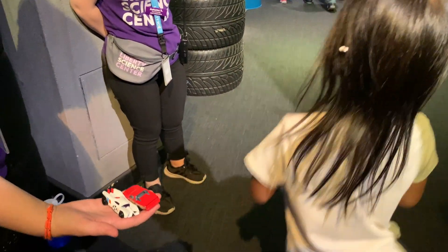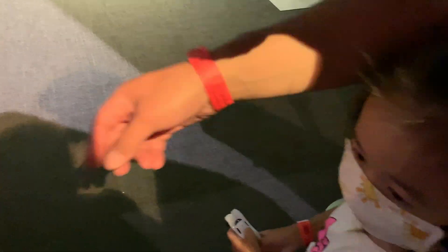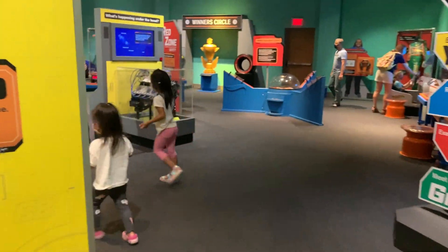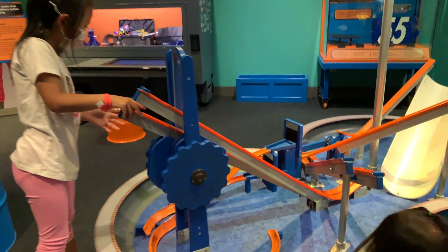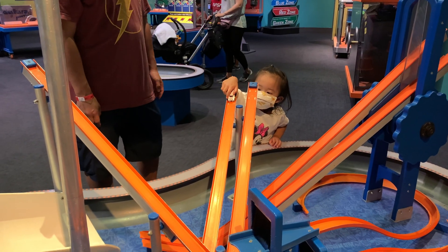Thank you for my car! Everybody gets one car to play with. Come on Ellie, let's go!